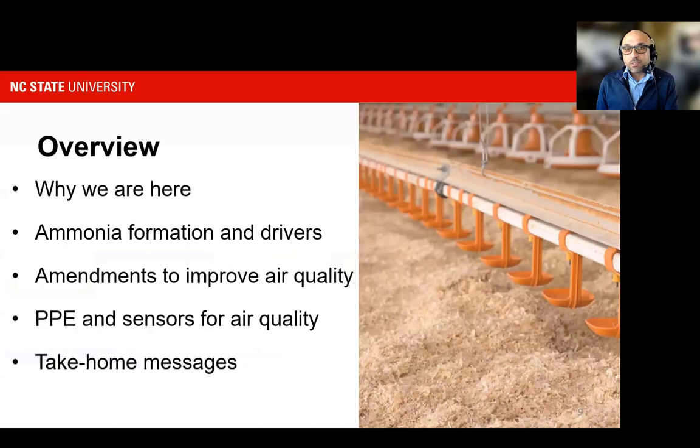My talk today will be an overview of why we talk about amendments for air quality improvements inside animal operations. I will focus primarily on ammonia, drivers for the formation of ammonia, and a very little chemistry of why it forms. Then I'll transition into all the different interventions to improve air quality inside animal houses, and look into PPE and sensors for ensuring air quality standards inside animal operations.